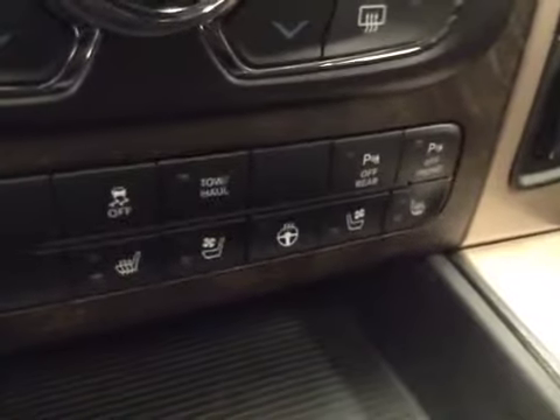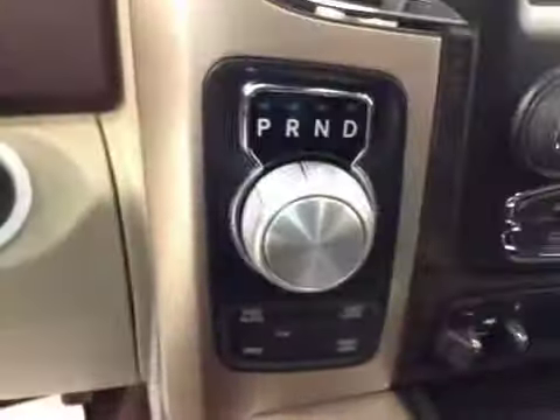Parking sensors, heated and cooled seats, heated steering wheel, four-wheel drive controls, push-button start. Upholstery is leather, color is cattle brown.